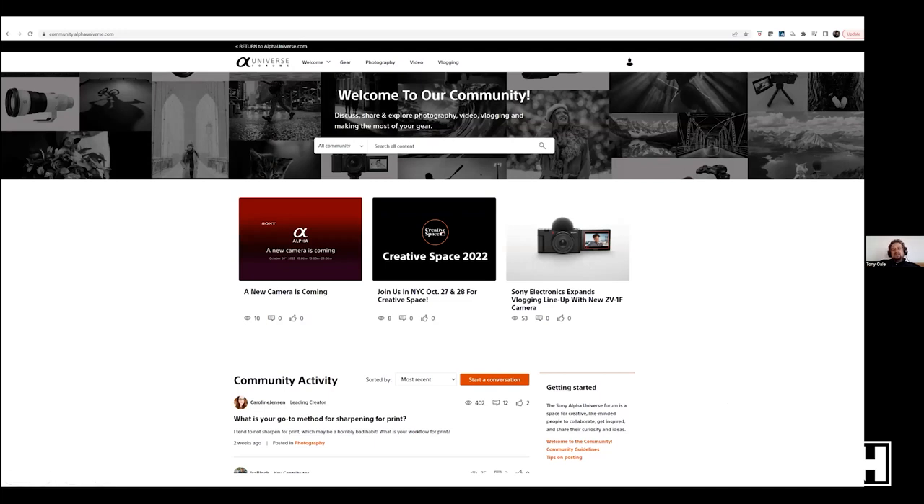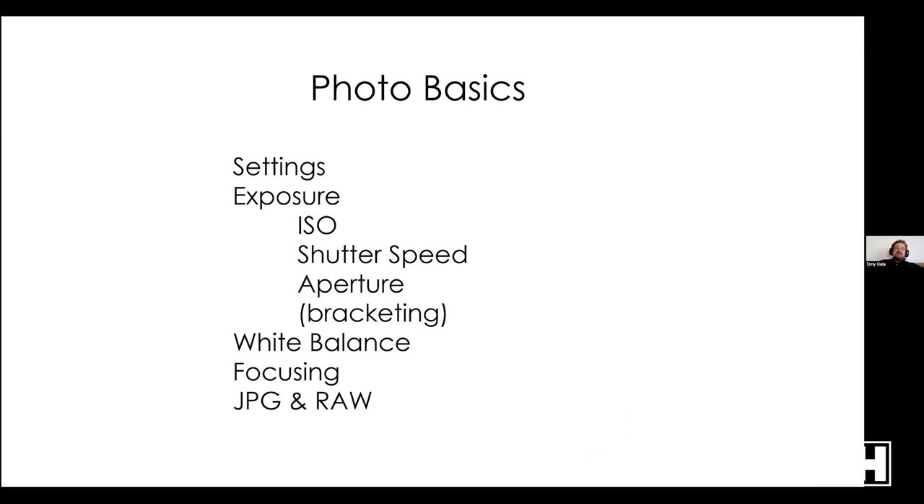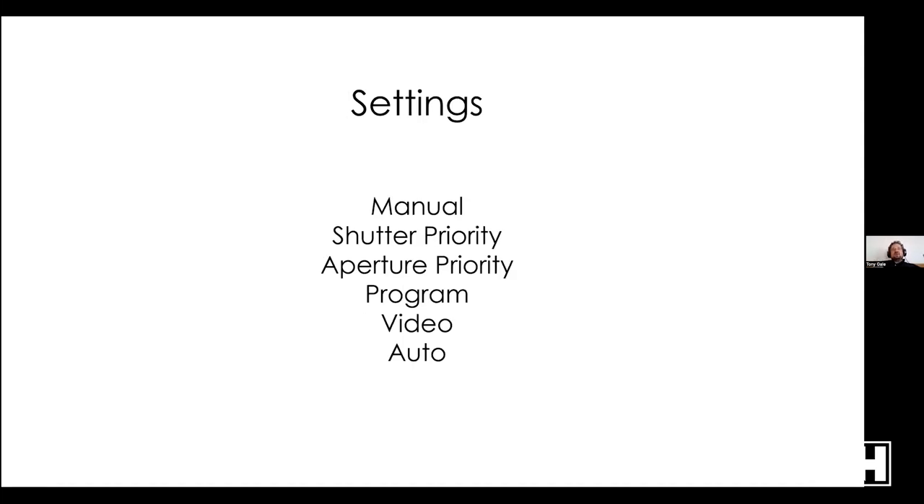Today I'm going to cover photo basics: settings and exposure, which includes ISO, shutter speed, and aperture. I'll touch on bracketing, white balance, focusing, and the difference between JPEG and RAW. One tricky thing with an intro class like this: for some of you some of what I say will be more advanced than expected, and for some less advanced. If it's more advanced, please ask questions — this is all being recorded and you can watch again.